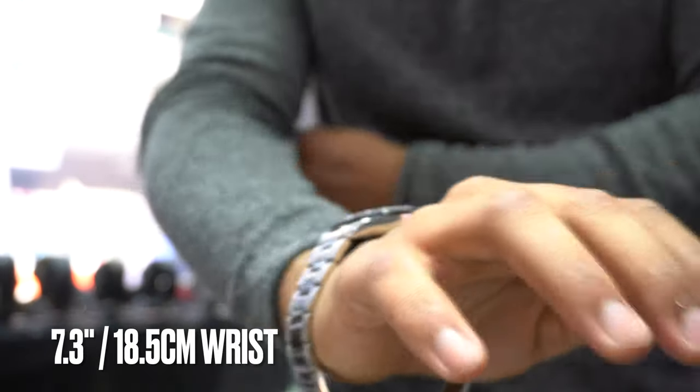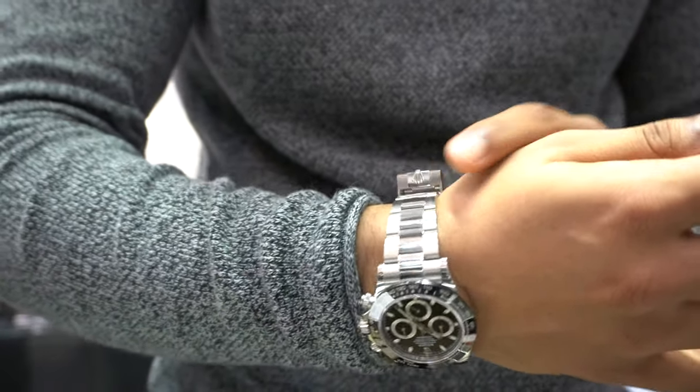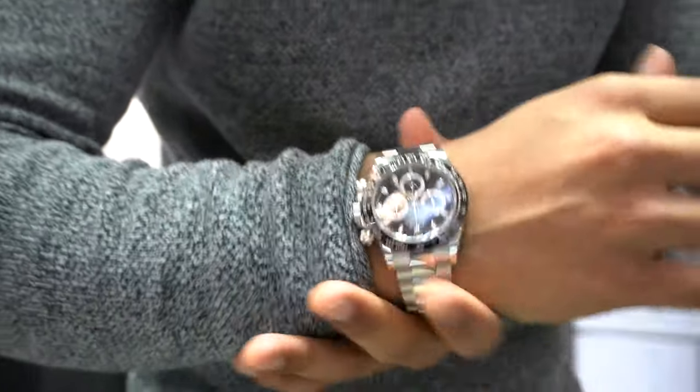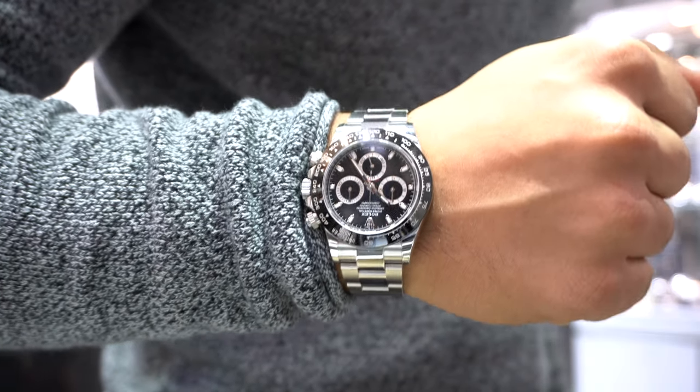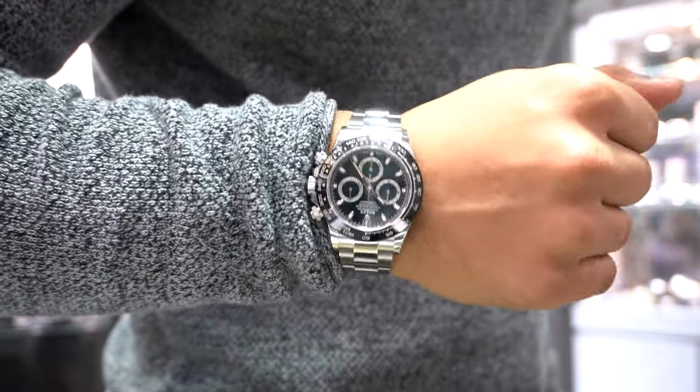40 millimeters is the ideal size for most people — it fits the broadest range of people because it really does work on so many wrists. The lug-to-lug is about 46.5 millimeters, which makes the watch more wearable on smaller wrists. Combined with the 40mm diameter, it's very versatile in its ability to fit and encompass so many different wrists and still look really nice.